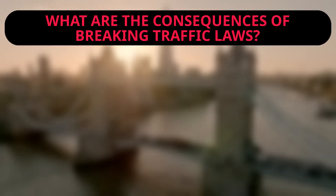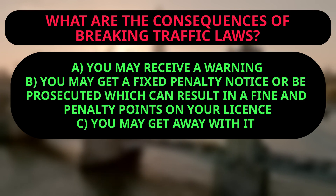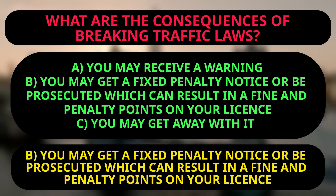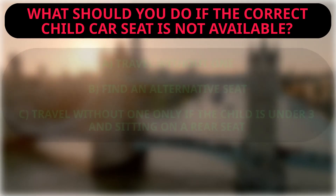Question: What are the consequences of breaking traffic laws? A: You may receive a warning. B: You may get a fixed penalty notice or be prosecuted, which can result in a fine and penalty points on your licence. C: You may get away with it. The right answer is B. If you fail to obey any of the rules, you may get a fixed penalty notice or be prosecuted, resulting in a fine and penalty points on your licence. It may also result in you being banned from driving or losing your PHV driver's licence.